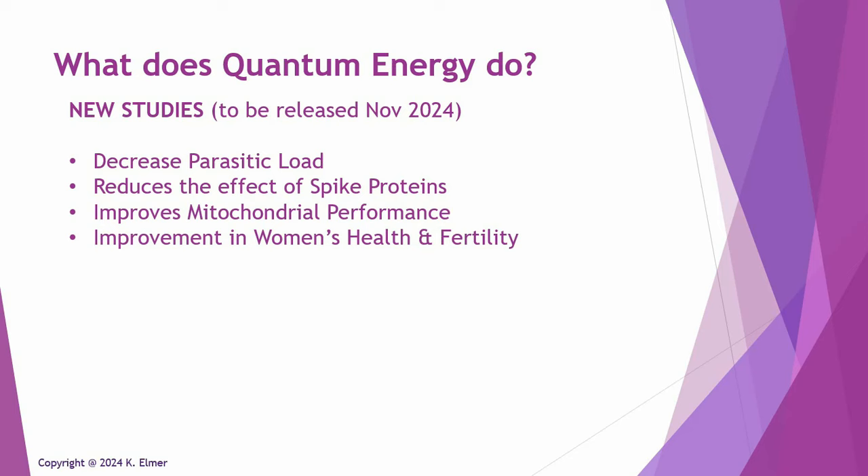The last of the four upcoming studies is on women's health and fertility. Researchers studied ladies at an actual fertility clinic — measuring before and after exposure to quantum energy — and the study will show exactly what improved in these women's health and in their fertility.